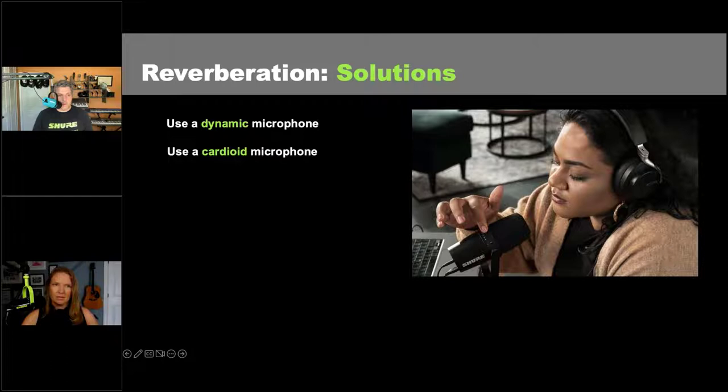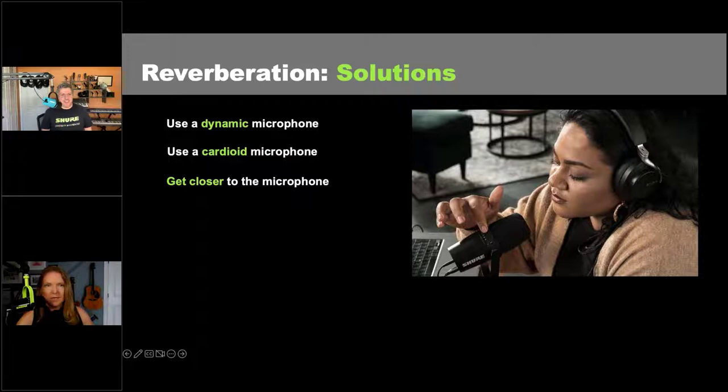Getting closer to the microphone is another solution so you're introducing as little room sound as possible — that's why Yuri and I are 'eating the mics.' If you do need to walk around, there's a solution for that: a headworn or lavalier microphone. There are budget solutions for this — you can find very affordable options, and we can probably discuss them during Q&A.